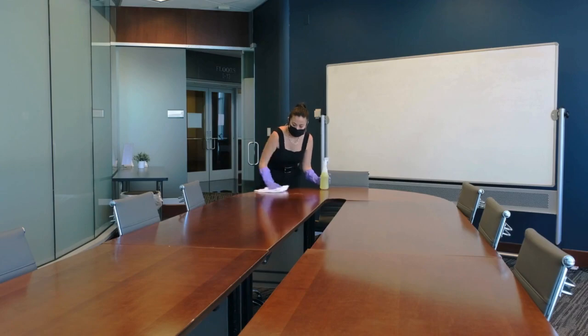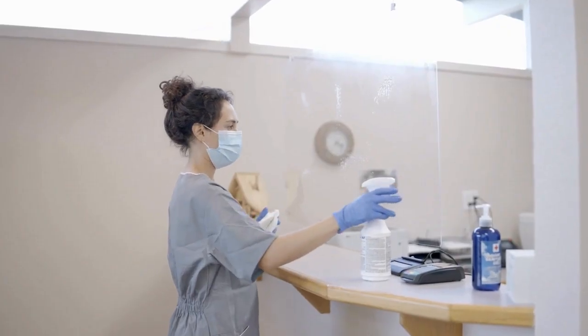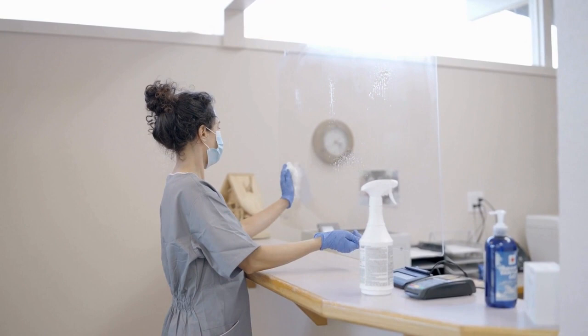First up, always start from the top and work your way down. This will prevent dust and dirt from falling onto surfaces you've already cleaned.